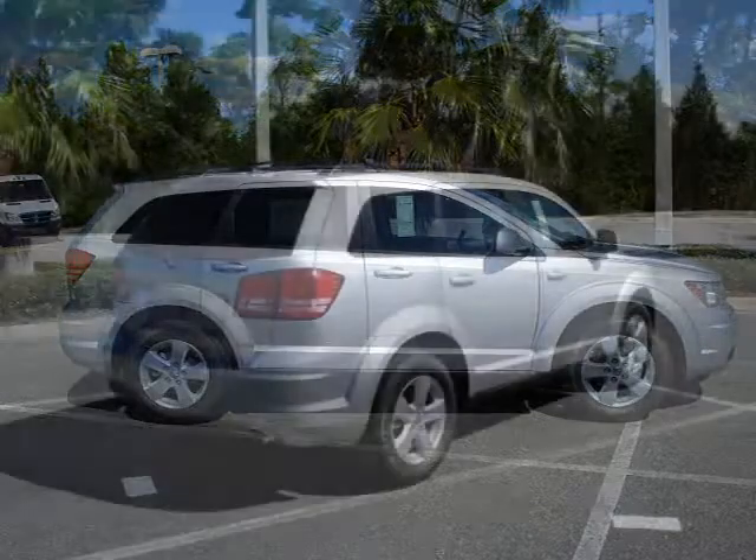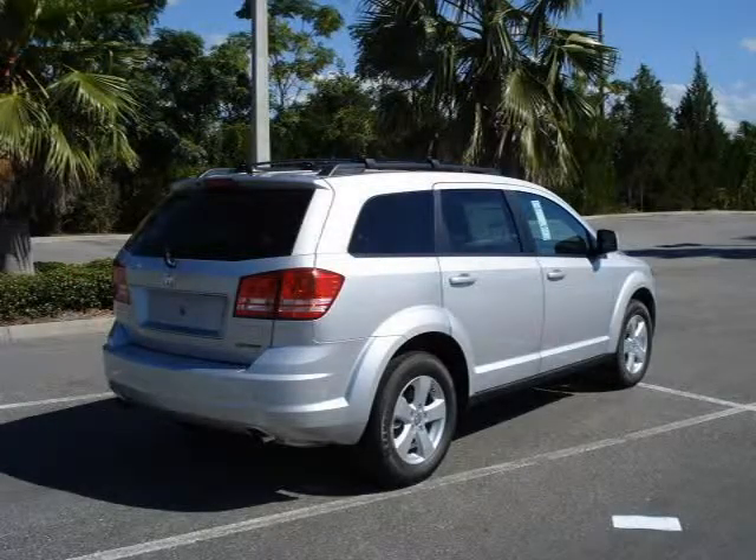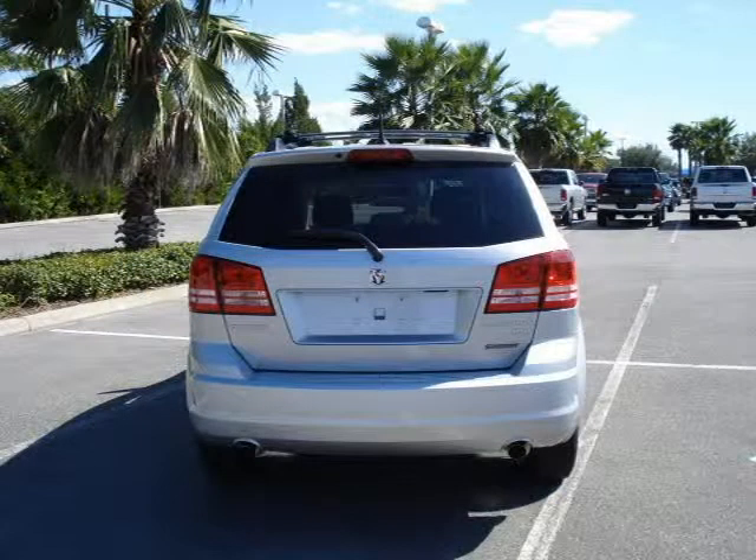This 2010 Dodge Journey is located in Orlando, FL and has 11 miles on it. It has a beautiful silver exterior paint color which is complemented by a interior color.